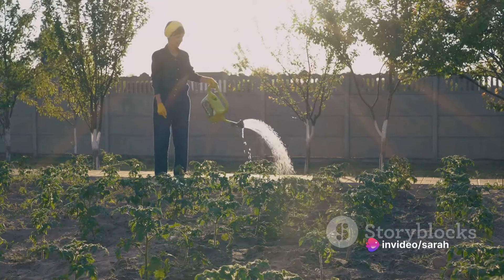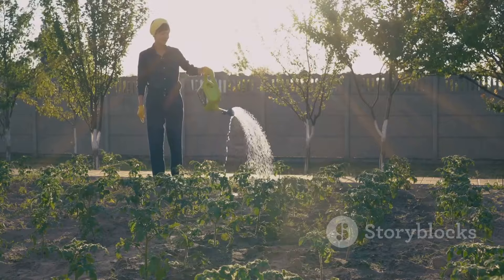Self-seeders will fill your garden with color and life, and the best part? They basically plant themselves.